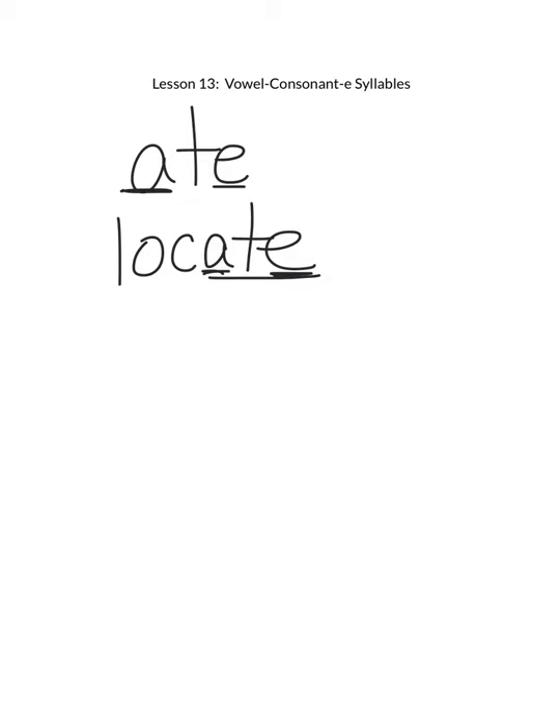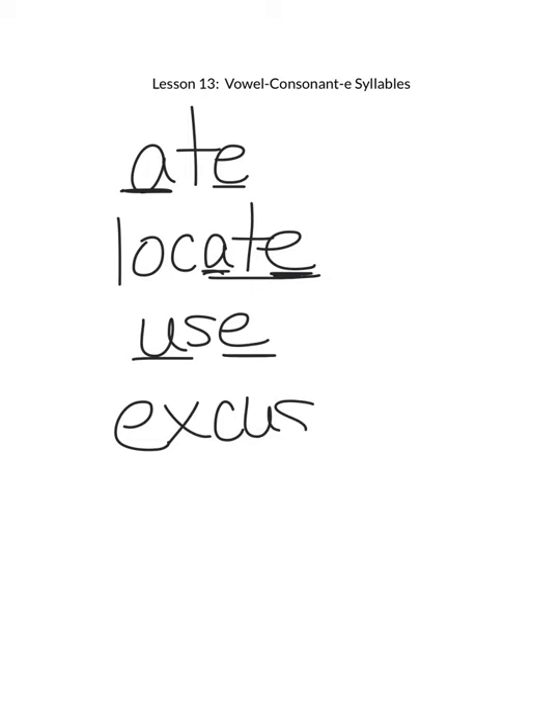Another example would be the word use. We have silent E making the U say its name. And then one of our pattern words this week adds the syllable ex in front of it to make the word excuse. We still have this silent E making the U say its name.